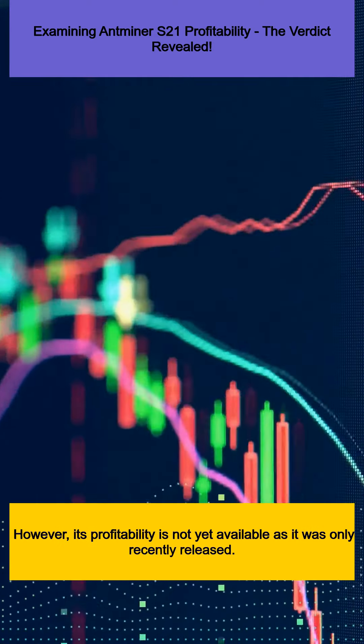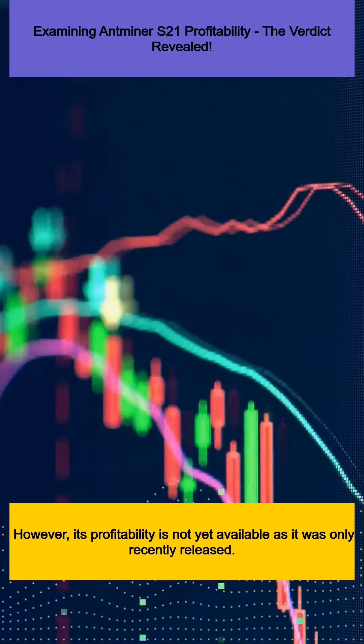However, its profitability is not yet available as it was only recently released. It's important to note that while these values provide a good indication, profitability can change drastically over time due to factors such as market volatility and operational costs.